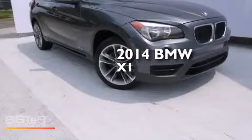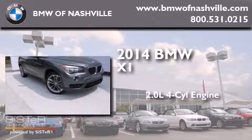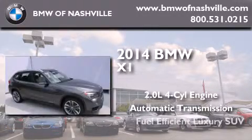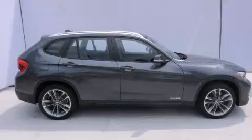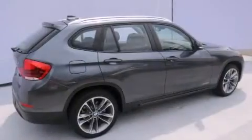This is a 2014 BMW X1. It has a 2.0 liter four-cylinder engine and an automatic transmission. Its top features include a power moonroof, roof rails, and sportline trim.